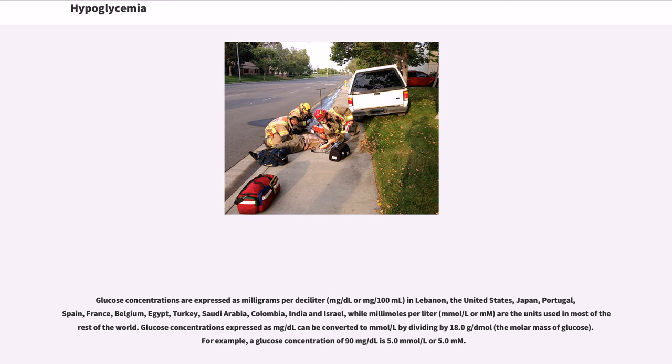Glucose concentrations are expressed as milligrams per deciliter (mg/dL) in countries including the United States, Japan, France, and others, while millimoles per liter (mmol/L) are the units used in most of the rest of the world. Glucose concentrations expressed as mg/dL can be converted to mmol/L by dividing by 18.0 g/dmol, the molar mass of glucose. For example, a glucose concentration of 90 mg/dL is 5.0 mmol/L.